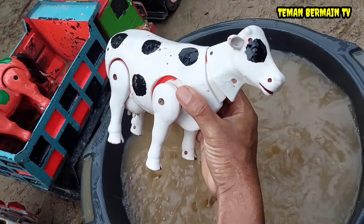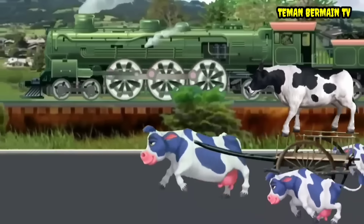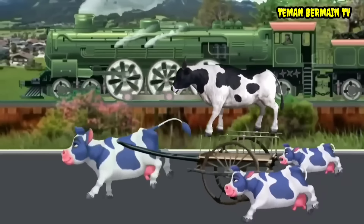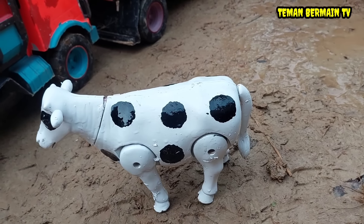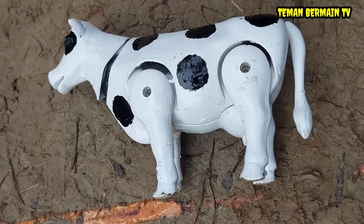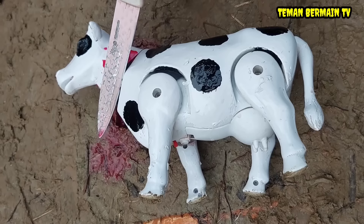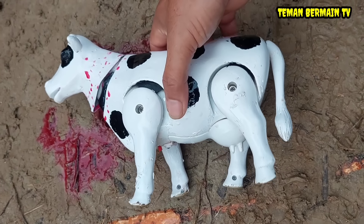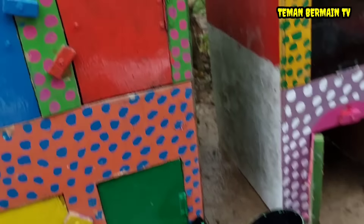Wadidaw, ini ternyata hewan yang namanya sapi. Wow, lihat sapinya berwarna putih bintik hitam teman-teman. Ayo kita berkurban sapi dulu yuk, kita potong sapinya. Oke teman-teman, sapinya sudah selesai kita potong. Kita angkut saja ke dalam truk.